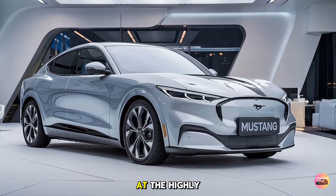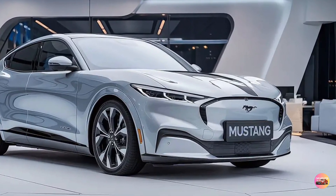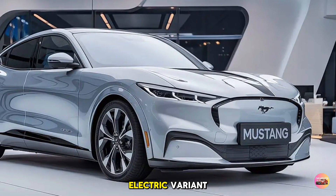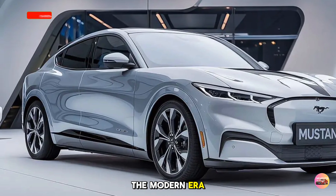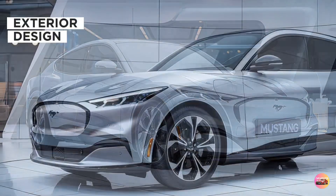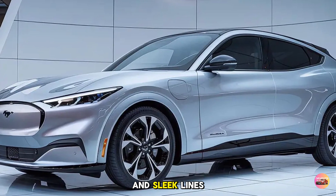Today we're taking a closer look at the highly anticipated 2026 Ford Mustang EV. The Mustang has long been a symbol of American muscle, and with this electric variant, Ford is set to redefine what performance means in the modern era.